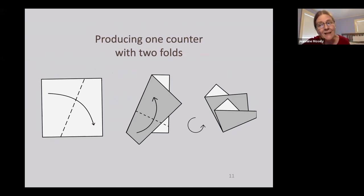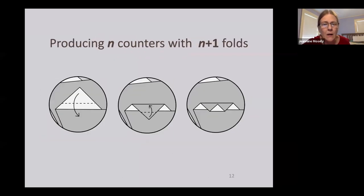It's easy to demonstrate you can produce one counter with two folds. Furthermore, there's a method where I can add another fold to produce two counters, then add another to produce three, and so on — so you can definitely get n counters with n+1 folds. Starting from a triangle, by simply folding the tip down we turn one counter into two; folding it up again turns two into three; and so on.